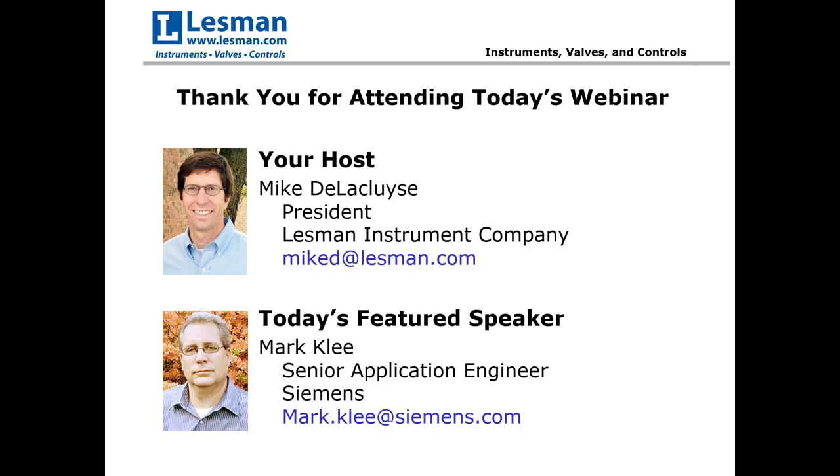Our presenter today is Mark Lee, a senior application engineer for level and weighing products in the western United States for Siemens Industry. He has more than 20 years of industrial experience in oil and gas, water and wastewater, food and beverage, chemical, and pulp and paper industries. Prior to joining Siemens, Mark was responsible for distributed control systems at Honeywell Process Solutions. From 1994 to 2006, he was branch manager for North Coast Electric, a Rockwell Automation and electrical distributor in the Pacific Northwest.